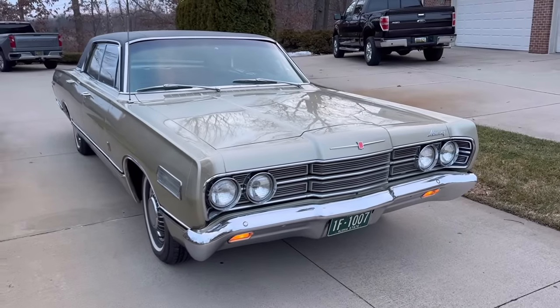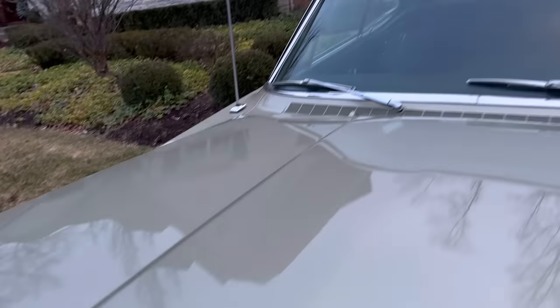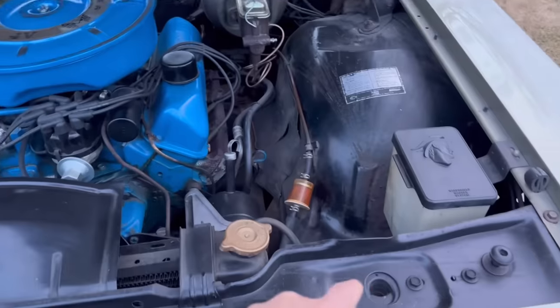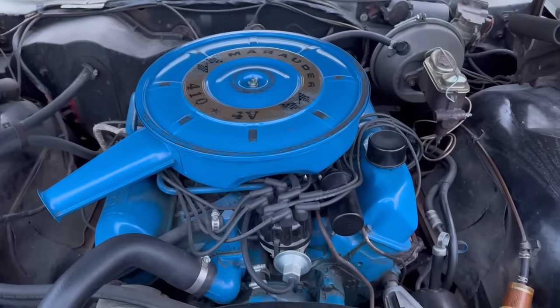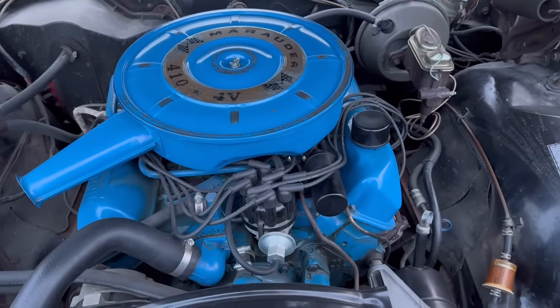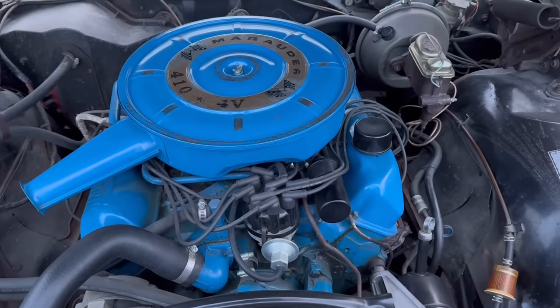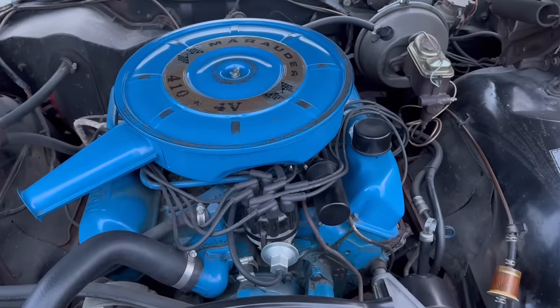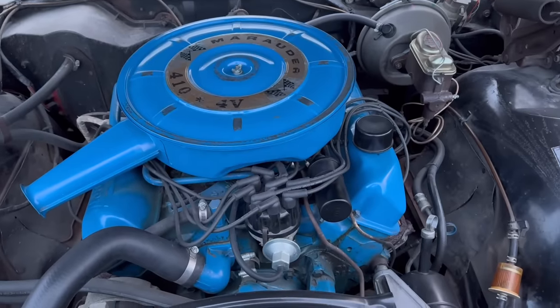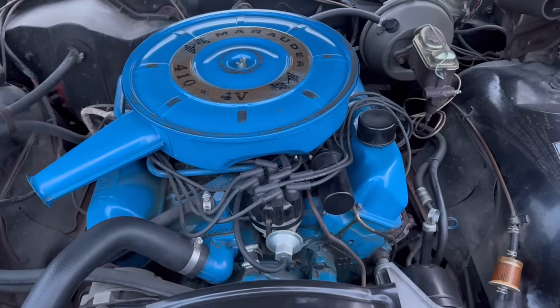We're going to pop the hood now, which of course is external. I did like that Mercury gave you two safety catches here. On the Ford LTD, you only got one. But there it is — this is the 410 cubic inch Marauder V8, in this '67 Park Lane Brougham. The 410 was only offered for two model years, 1966 and 1967, Mercury only. And it was the standard engine in the Park Lanes, as well as the Colony Park.